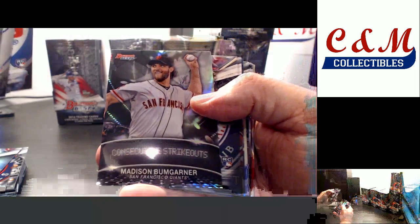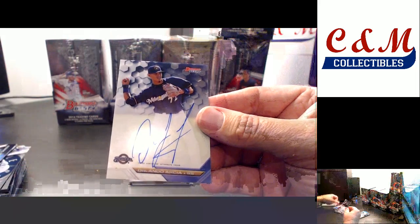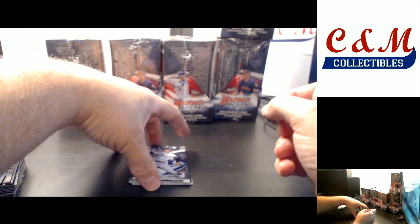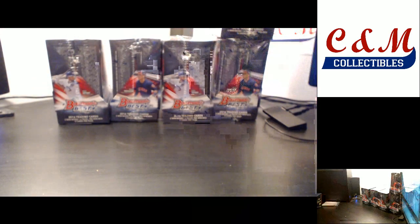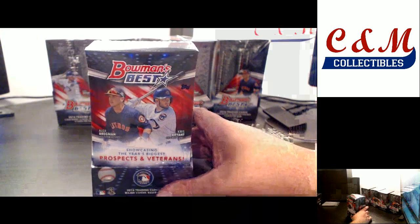Refractor De Ho Lee. Insert of Bumgarner. Refractor Cano. Mirror image of Swanson and Bogaerts. Autograph for the Brewers — Orlando Arcea, base auto. Refractor Blake Snell. Rafael Devers 96 insert. Lindor refractor. That's it for box number 3 — pretty good box with a Kyle Lewis First Impressions and a Chris Bryant auto.